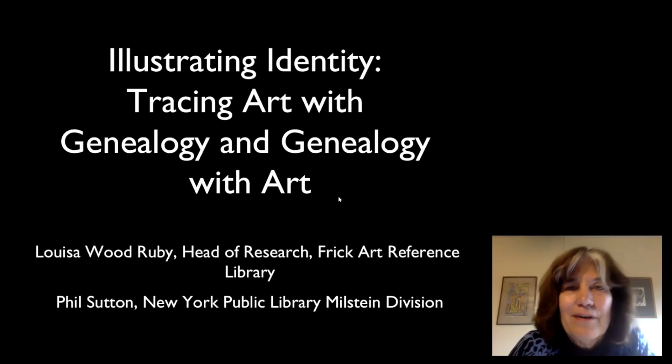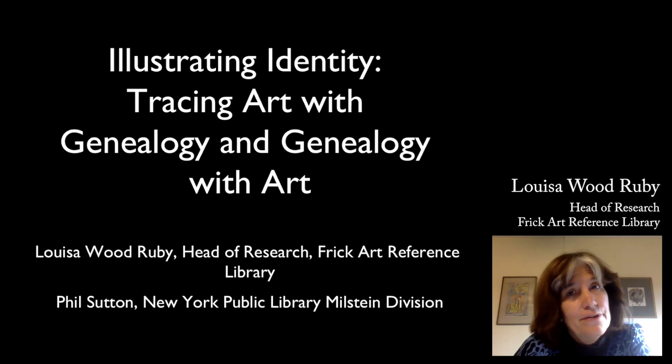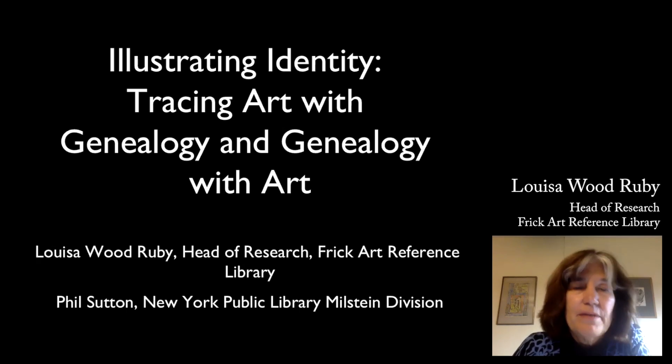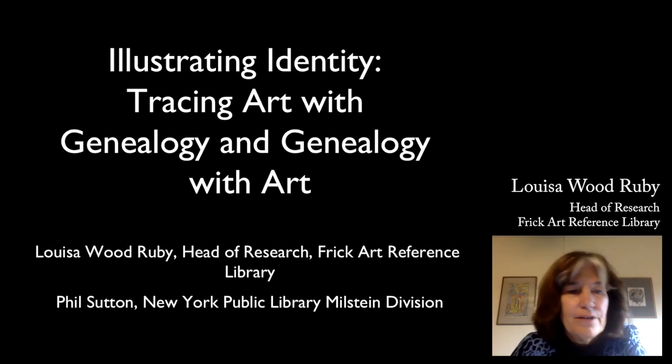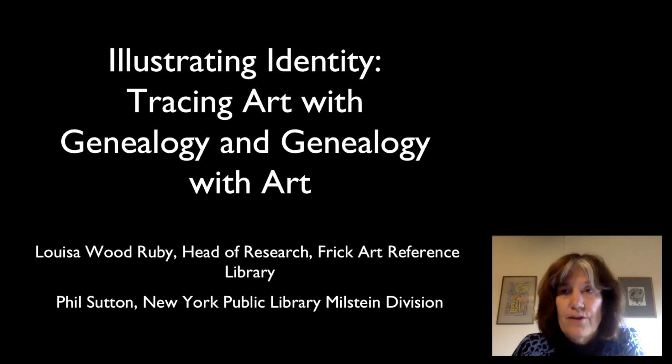Good afternoon and welcome to our workshop illustrating identity, tracing art with genealogy and genealogy with art. My name is Louisa Wood Ruby. I'm head of research at the Frick Art Reference Library. Before I introduce our speaker, I want to tell you a little bit about the origins of the Frick's photo archive, whose material our speaker will draw on for his talk today.